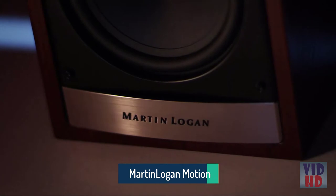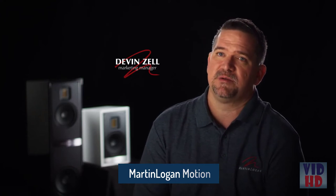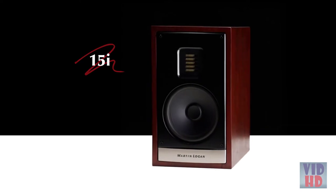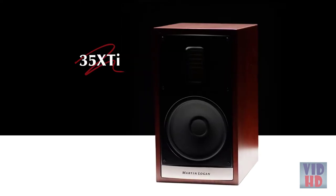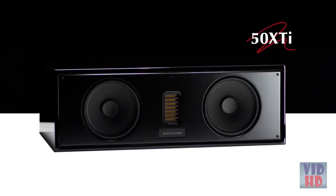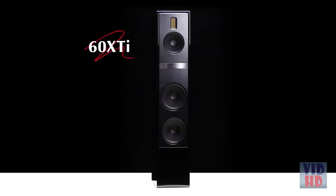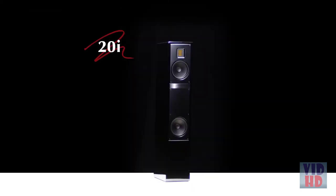At Martin Logan we're not in the habit of messing with a good thing. So we spent a lot of time listening to the feedback of customers and dealers and figuring out how to make what was already an exceptional platform that much better. The new products in the Motion Series are two bookshelf speakers called the 15i and 35 XTi, two center channel speakers called the 50 XTi and 30i, and three floor standing speakers: the Motion 60 XTi, the Motion 40i, and the Motion 20i.